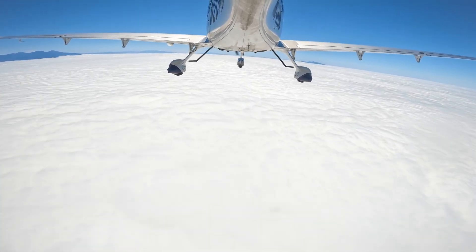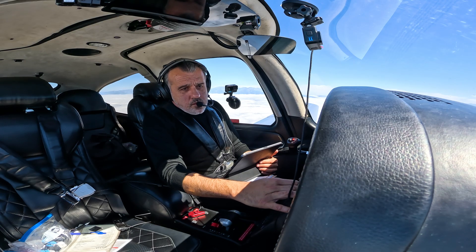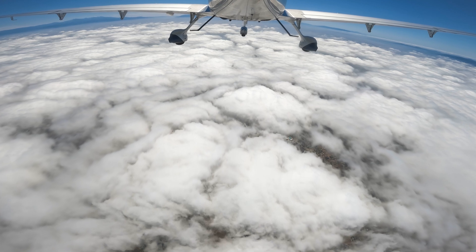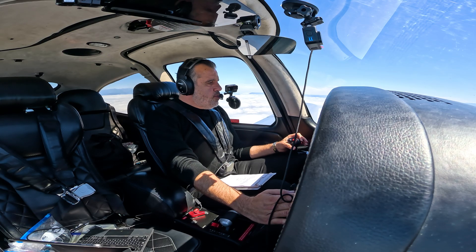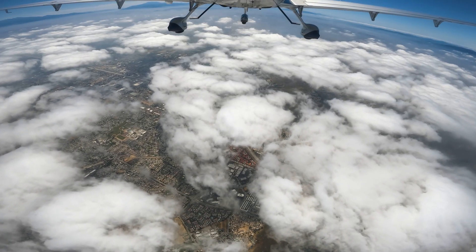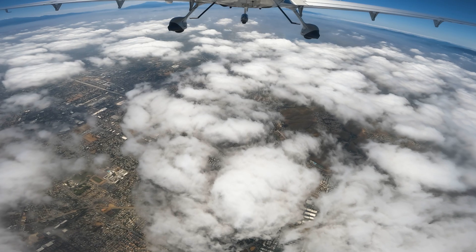Readback: Three zero zero two. ATC: 204 Romeo Mike, descend to four thousand, heading one ten for traffic off your left side climbing faster. After Paradise depart heading 110. 204 Romeo Mike level seven thousand, assigned heading one one zero. SoCal approach: Down to your altitude, three two zero zero two, expect direct Tanner in ten miles. Readback: Expect direct Tanner in ten miles, altimeter three zero zero two, 204 Romeo Mike.